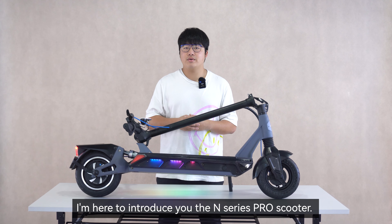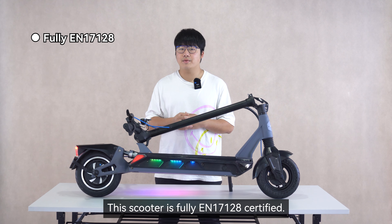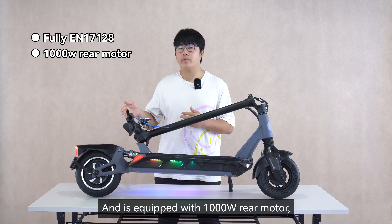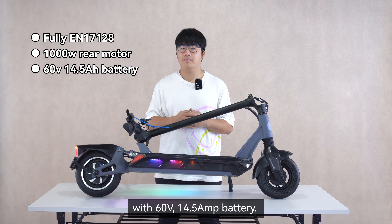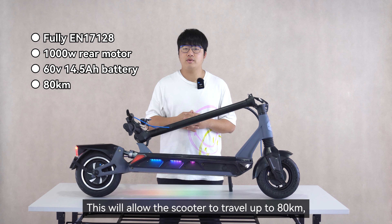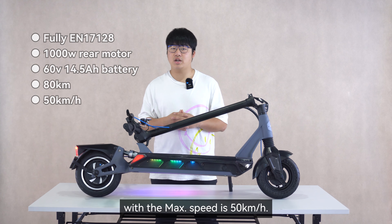I'm here to introduce to you the N-Series Pro Scooter. This scooter is fully EN17128 certified and is equipped with a 1000 watt rear motor with a 60 volt 14.5 amp hour battery. This will allow the scooter to travel up to 85 kilometers with a maximum speed of 50 kilometers an hour.